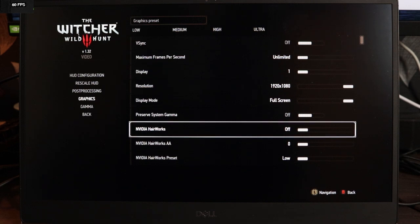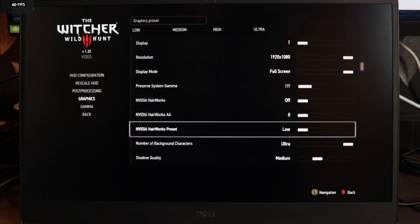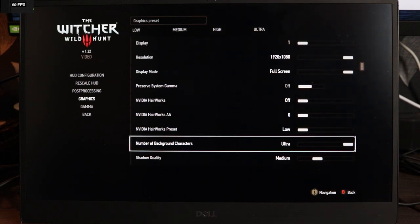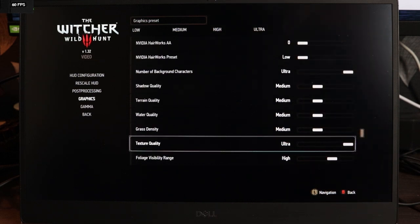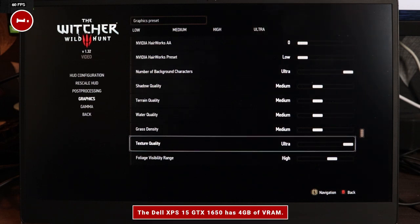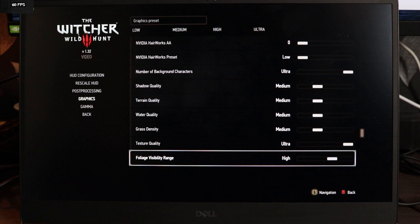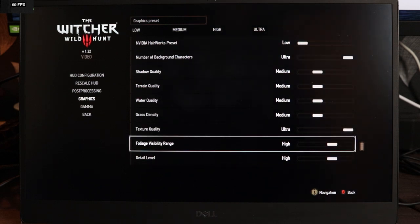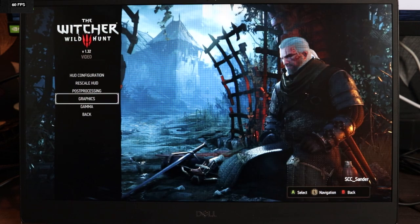Hairworks I turned off — it made the most difference, actually. Turning that completely off is a pretty dramatic difference. Number of background characters is set to ultra. The rest is set to medium, apart from texture quality, which depends on how many textures can be stored in VRAM. The more VRAM you have, the higher you can set texture quality without a performance hit, so I've set that to ultra. Foliage visibility range is set to high, detail level is set to high.